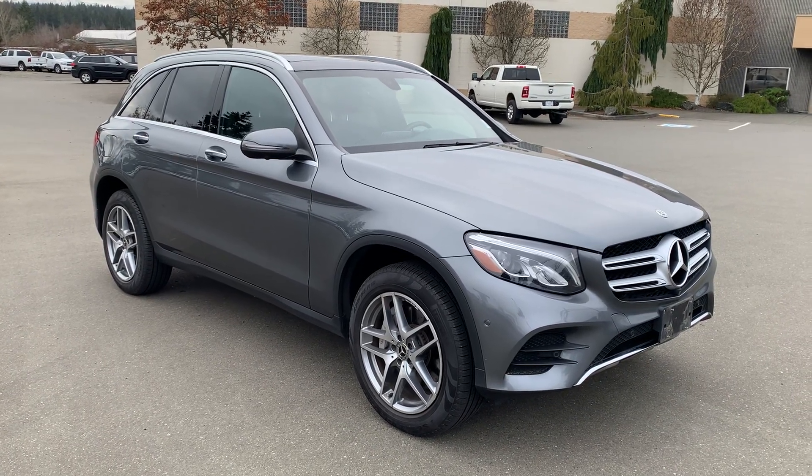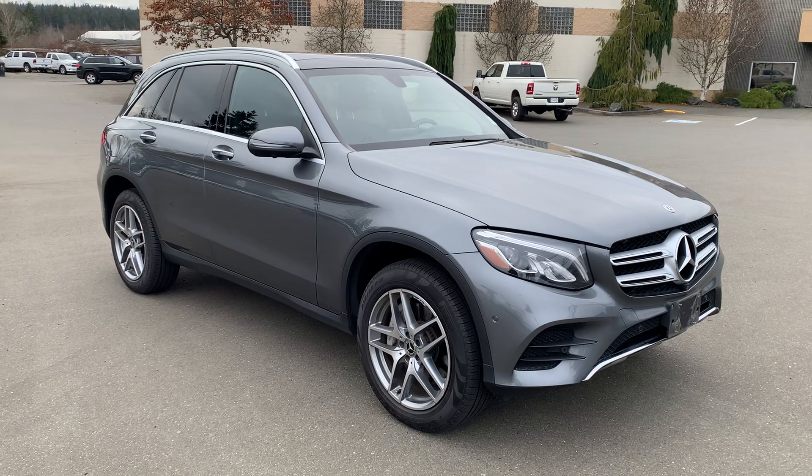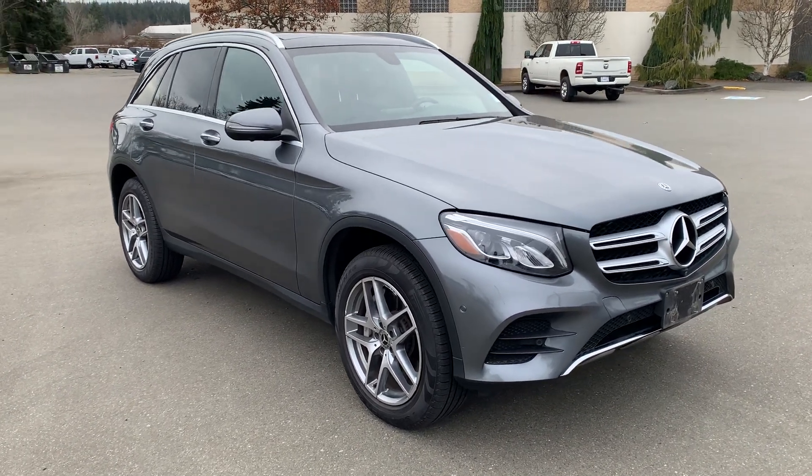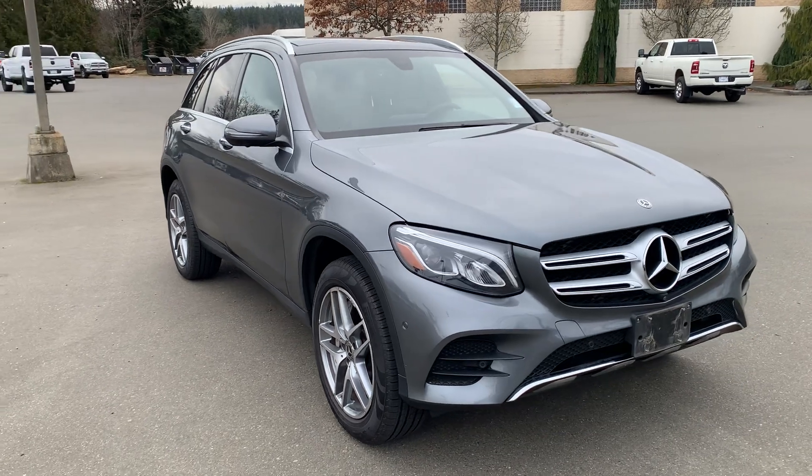Hello there Gene and family. Lee MacDonald, Parksville Chrysler. Just wanted to thank you for coming in. Here is the 2018 Mercedes-Benz GLC 300.